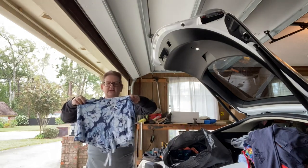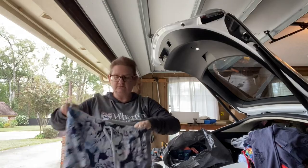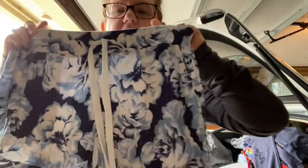Tie-dye little pajama pants by Soma. I love Soma. Those are cute.